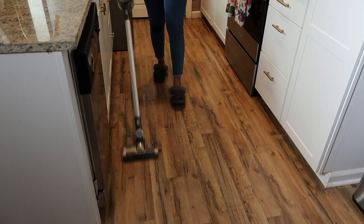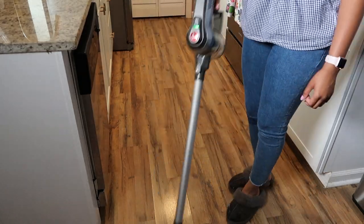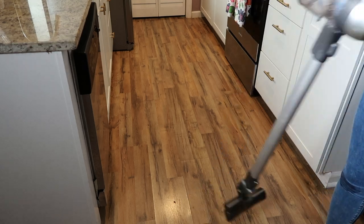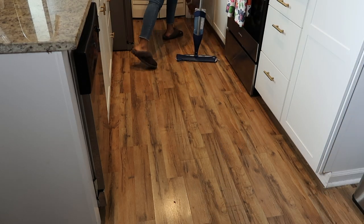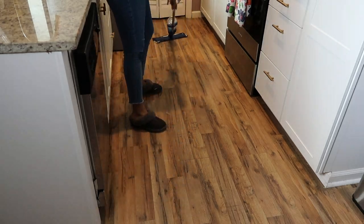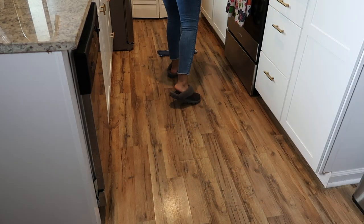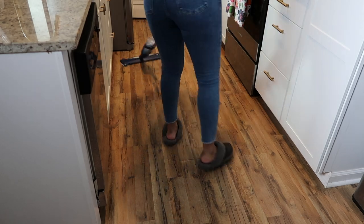All right guys, that's everything I'm getting cleaned today. I'm just finishing off by vacuuming the kitchen floors and giving it a quick mop. I hope you got tons of cleaning motivation from this video. Give it a thumbs up if you enjoyed it, hit subscribe, and all the links I mentioned will be in the description box. I'll see you very soon with a brand new video — bye!